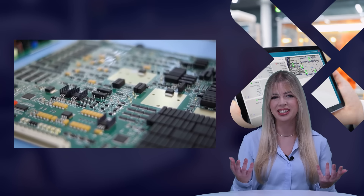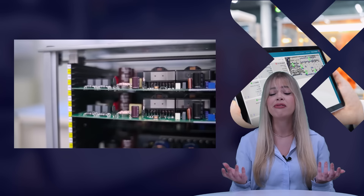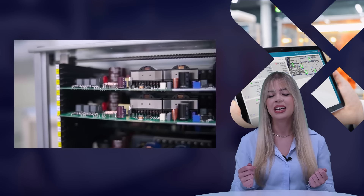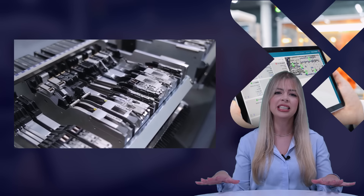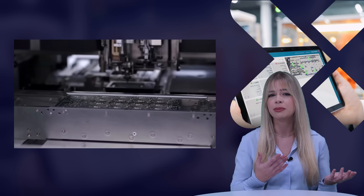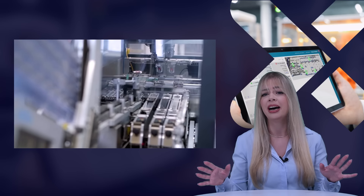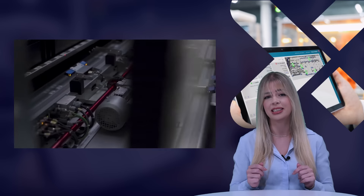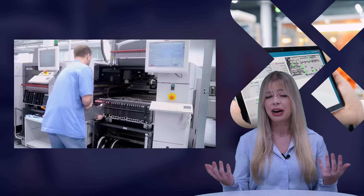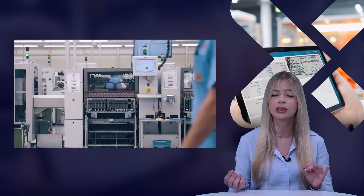Next up is the electronics industry. In recent years, the electronics industry has witnessed significant changes in the way manufacturing software is employed. This sector encompasses a wide spectrum of processes ranging from highly automated, equipment-centric surface mount technology and printed circuit board assembly to medium-high automation final assembly and testing. What characterizes this industry is its commitment to continuous product and process improvement.